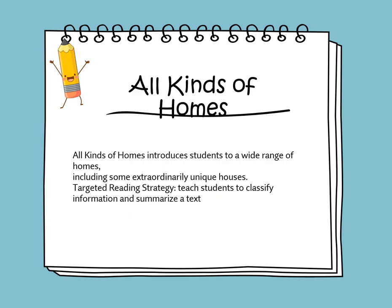This week, we'll be reading a story titled All Kinds of Homes. It's an informational story that tells information about real homes. All Kinds of Homes introduces students to a wide range of homes, including some extraordinary, unique houses. The target strategy is to classify information and to summarize the text.